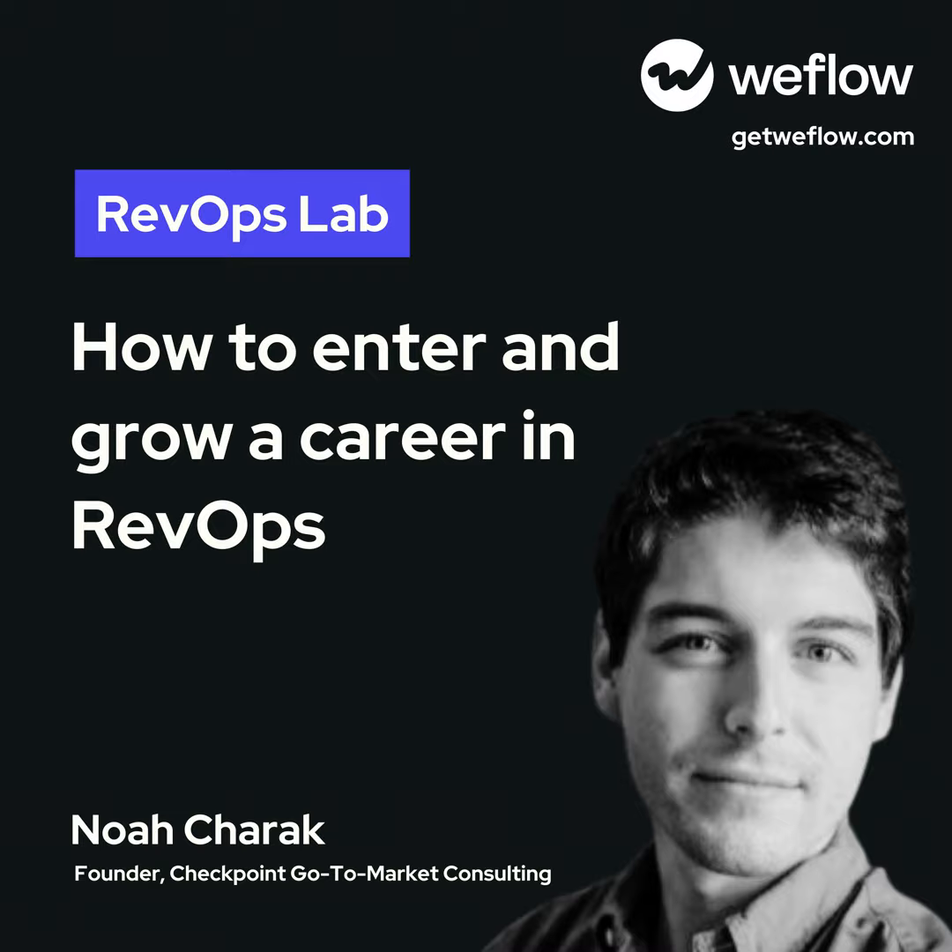Super excited to have you. Welcome, Noah. Let's dive right in. I know you're kind of a history guy, so in your view, how has RevOps developed? You've probably all read that it's been the fastest growing job in the US. It's super high, but obviously it's been there for a while. What's your view on the history of RevOps?